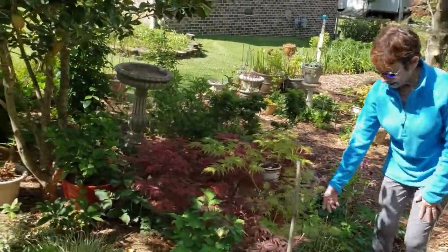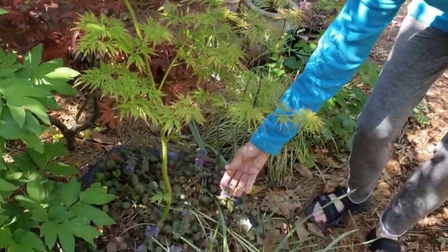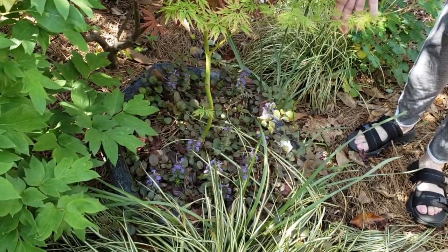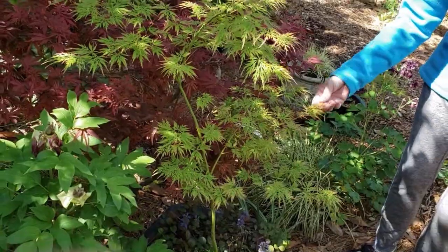Most people take ajuga for granted, but it is a fabulous springtime flower. The wonderful blue and purple — if you have a field of it, I think it's quite lovely and it really stands out in the garden.